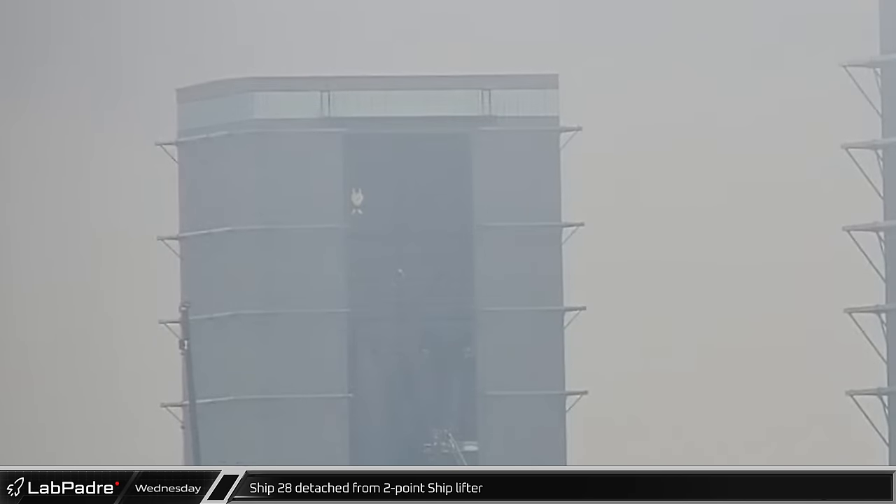Barely visible through the mist, Starship 28 was disconnected from the two-point lifter in the high bay.